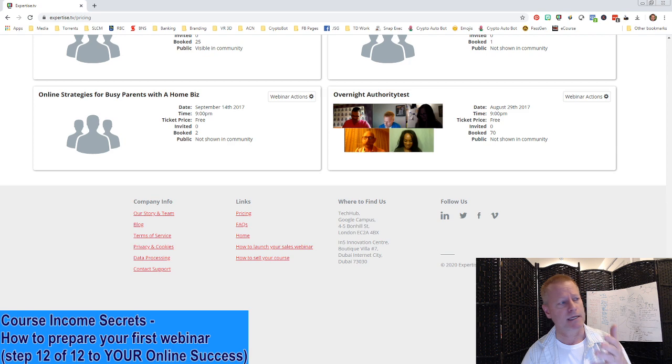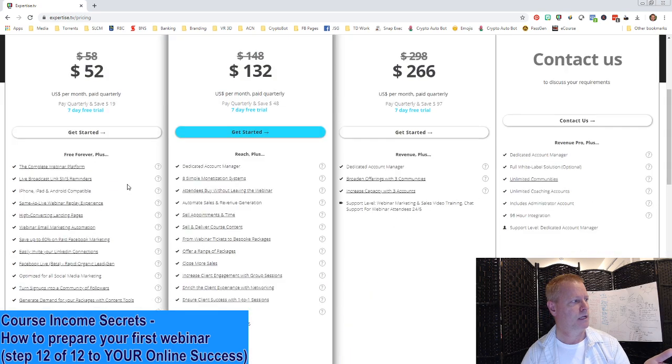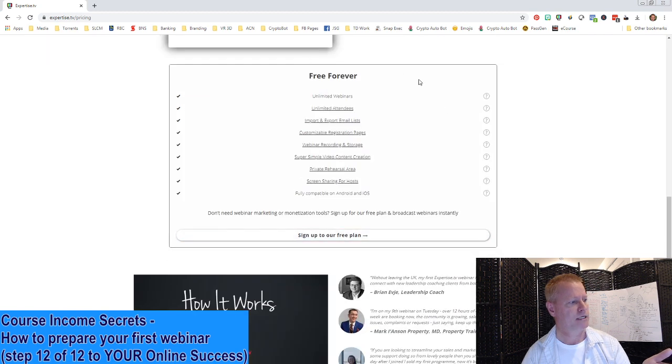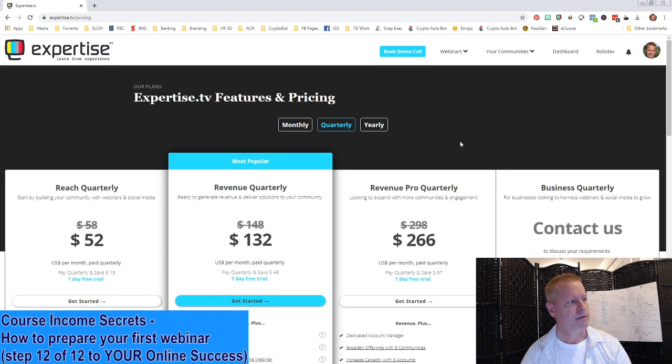Just to show you the pricing on Expertise TV — of course I can send you a link that gives you the best deal. There's a free forever account with no monthly fee, though it gives you extra things with paid plans. The thing is, you don't need a webinar platform to do webinars. First, you've got to decide where you're going to host your webinar.